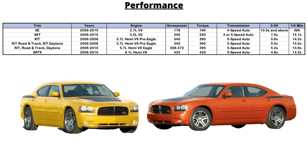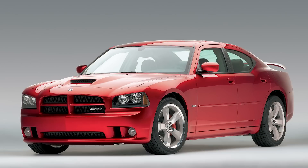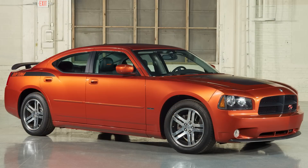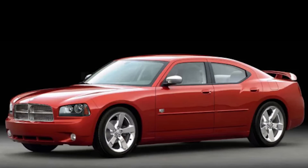The Hemi also has a multi-displacement system (MDS), which allows the engine to run on 4 cylinders when cruising at highway speeds. The final V8 available is the 6.1L Hemi in the SRT8, pumping out 425 horsepower and 420 lb-ft of torque, also paired to a 5-speed automatic. The SRT8 sees a 0-60 time in roughly 4.8 seconds and a quarter mile in 13.2 seconds. Dodge also released limited edition models like the 2006-2009 Daytona RT, 2007-2009 SRT8 Super V, and the 2008 Dub Edition, all produced in limited quantities. The Charger was also sold to law enforcement agencies as a pursuit or police car.